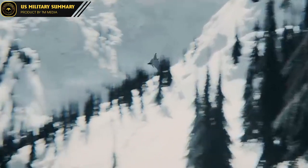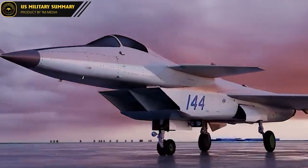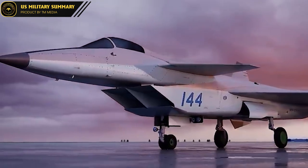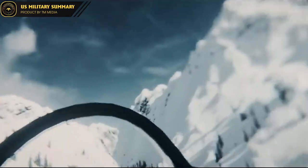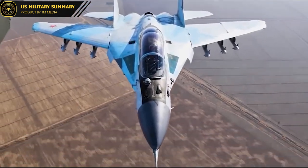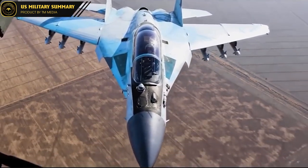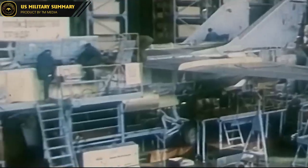Despite the cancellation of the MIG-1.44 program, development continued, and the first test flight took place on February 29, 2000, with two confirmed test flights in 2001. The MIG-1.44 was designed to be a highly maneuverable aircraft with advanced agility and handling characteristics. Its maneuverability was one of its key design goals, and it was intended to be able to outmaneuver other aircraft in dogfight situations.